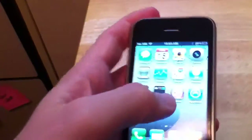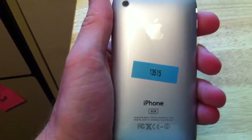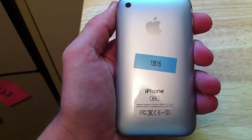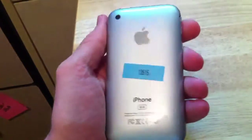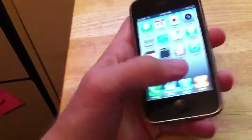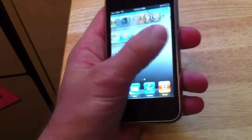Hey guys, this is Brad with iPhone Van here to show you phone 13515. It is a 3G 8GB iPhone and it actually has a beautiful silver housing that was just put on it. It has a new battery and it has a new digitizer also.